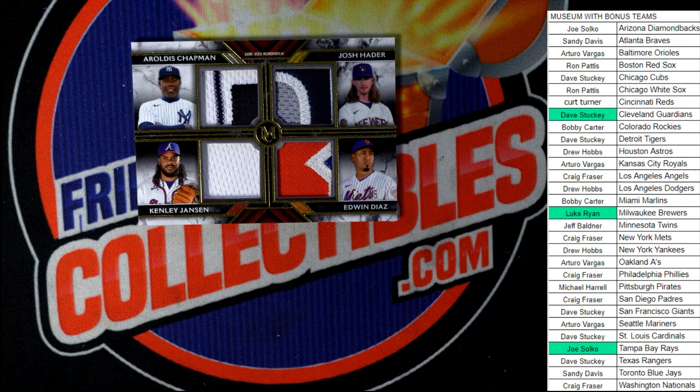We're going to see who gets this quad relic right here. We are going to be emailing Topps and hopefully they'll be able to hook you up regarding the missing autographs.